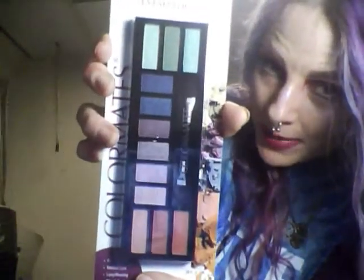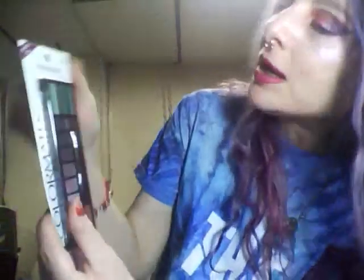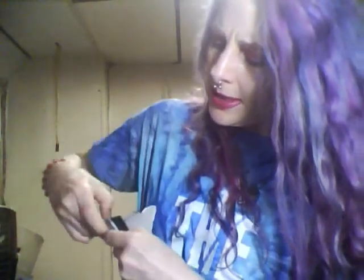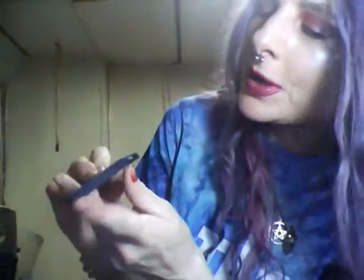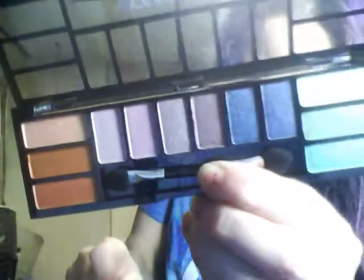This is a Color Mates eyeshadow palette. I right away really like the greens and it has a metallic blue that I really like — it's kind of dark, kind of bright, and kind of frosty. What do you think? Can't wait to check this out.